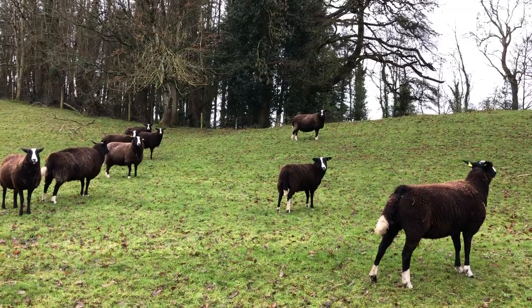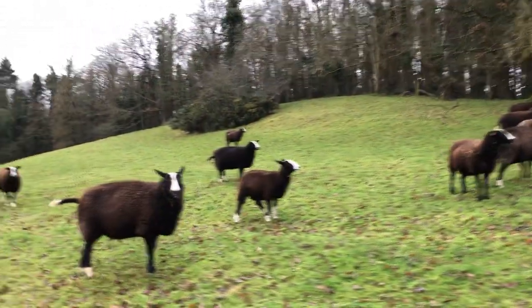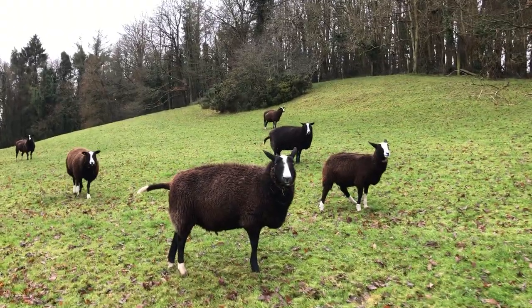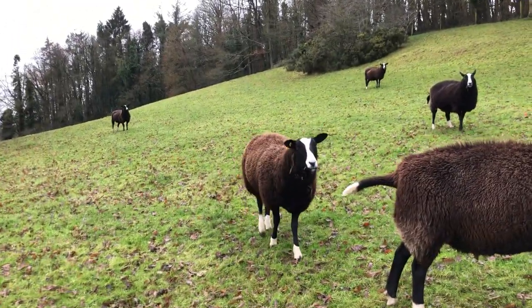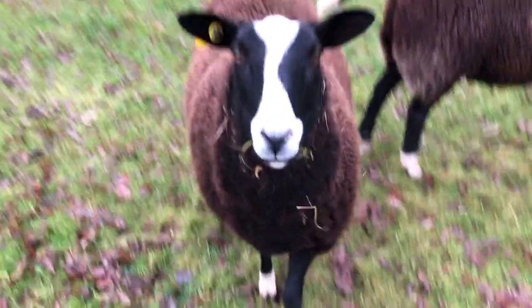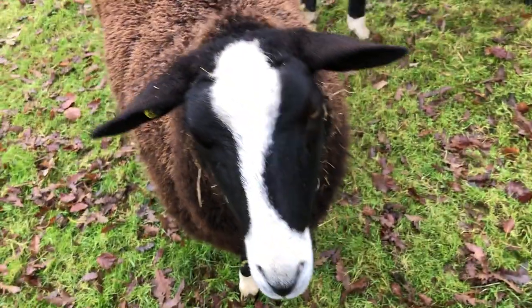I have 15 of them that are in lamb, or at least I hope they're in lamb - I haven't scanned them. But some of them are looking very pregnant, and some of them, like Gorgeous, are not looking very pregnant. I'm just hoping she's going to be one of the late lammers in February, not January.